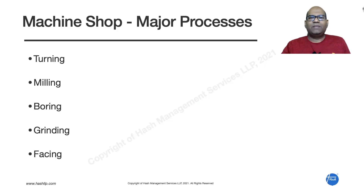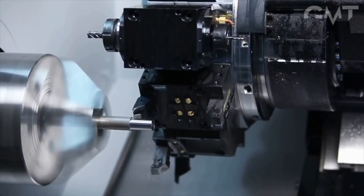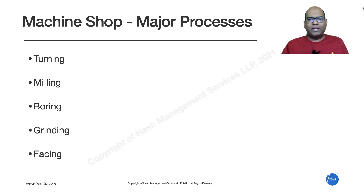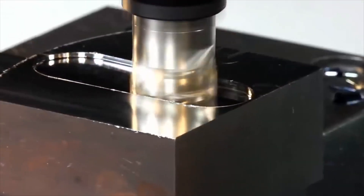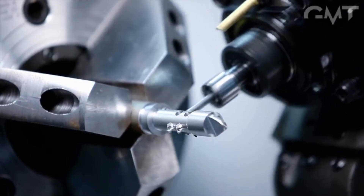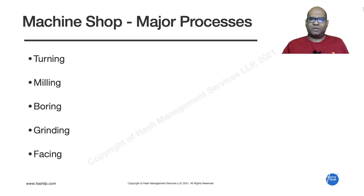Let us look at some of the important activities or major processes in a typical machine shop. The first activity is turning, then there will be milling activities, then boring activities, then grinding activities, and facing activities. These are some of the important processes present in a typical machine shop.